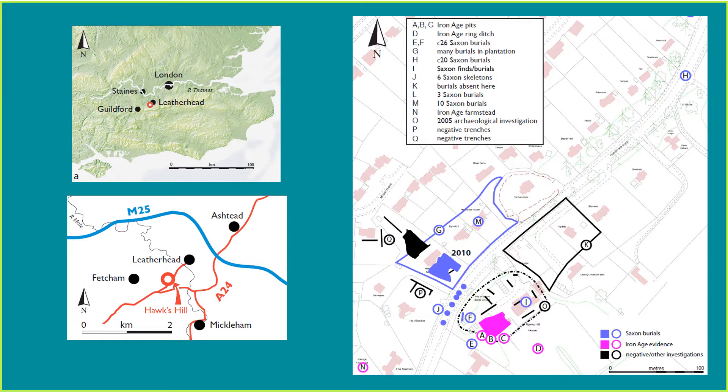Hawke's Hill is reasonably well known for the Iron Age and Saxon evidence it has produced in the past. Some of these sites have been identified on the plan on the right. An Iron Age farmstead, marked with an N in a pink circle, was excavated in the early 1960s. At least 65 Saxon burials have been identified in the immediate vicinity of the site previously, so archaeologists were expecting similar results for the 2010 excavations.